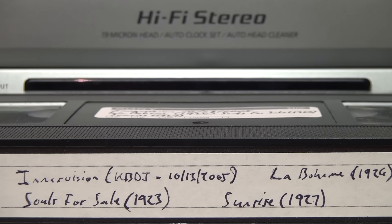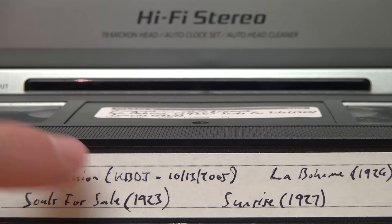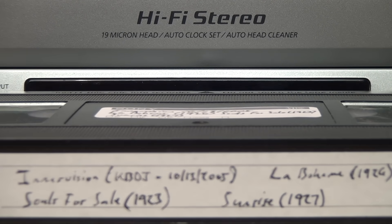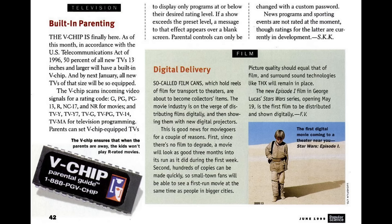So that was a bust. Ben did say that KRMA is the main PBS station in Denver while KBDI is sort of a lower-tier, more independent PBS affiliate, so he wasn't sure if they would be transmitting the time signal. Either they weren't, or this method of trying to extract it from a VHS recording simply doesn't work.